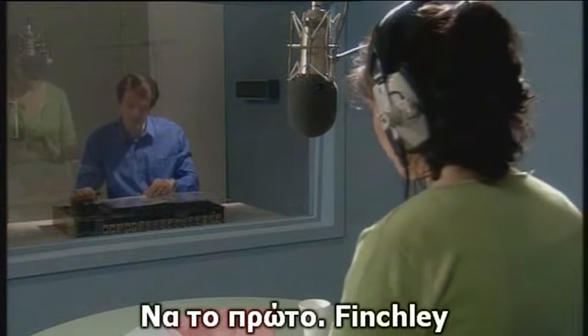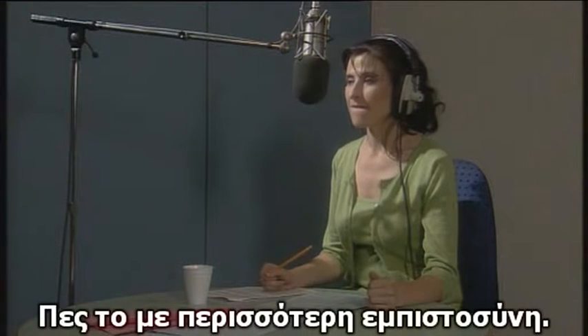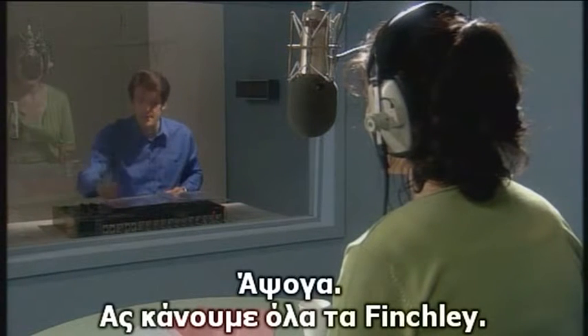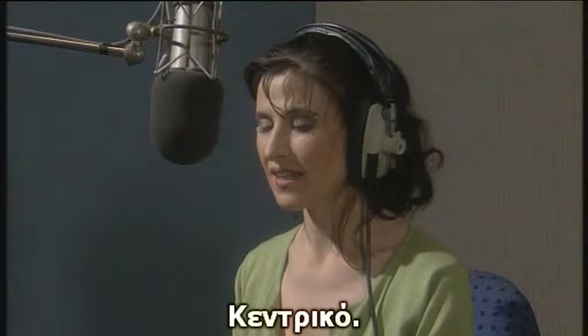Okay. So here's the first one. Finchley. Finchley. A bit more bold and definite, if you will. Finchley. Excellent. So let's do all the Finchleys now. East. East. West. West. Central. Central.